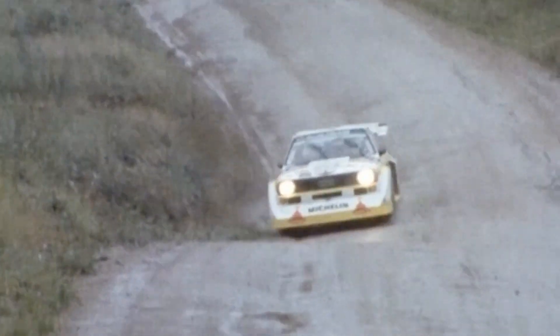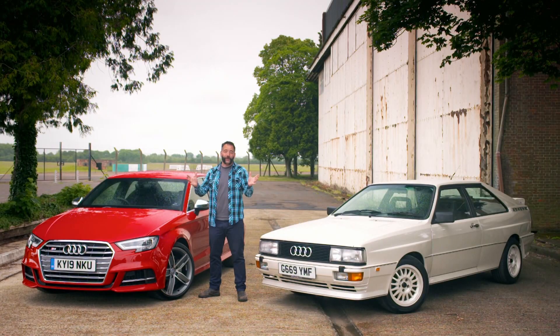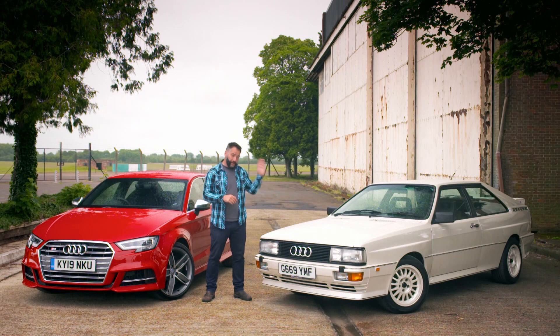The Quattro had more traction and performed better on loose surfaces and in wet and snowy conditions. Just three years after the Quattro was released, all World Rally Championship cars became four-wheel drive. So the next time you're driving your modern-day car and wafting around corners not thinking about differentials, spare a thought for Jorg and his team at Audi for making your life much, much better.